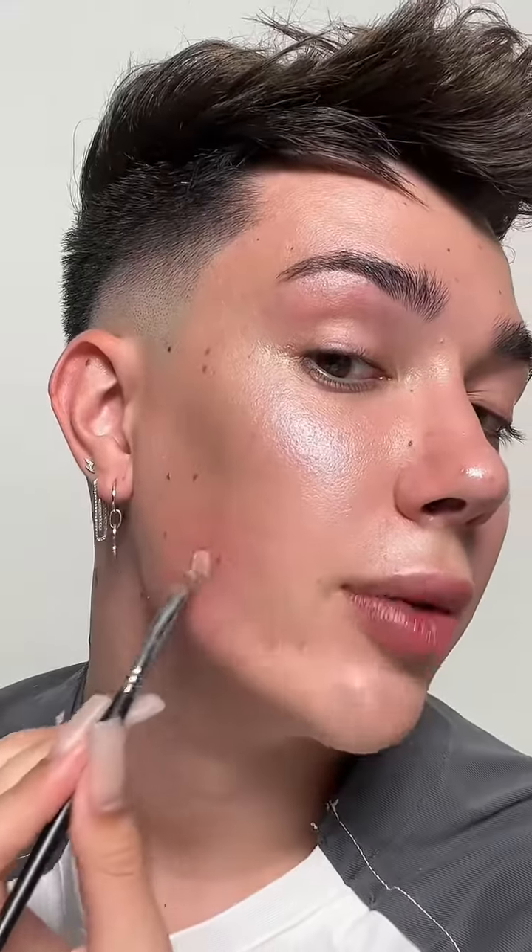On good skin days, I would leave it like this, but I am breaking out right now in a couple of different areas, which is super annoying but happens to everybody. So I'm just going to cover that up with a tiny little bit of concealer.